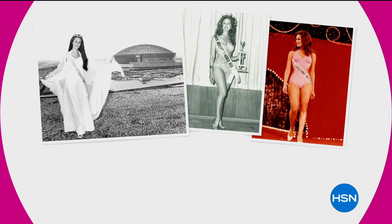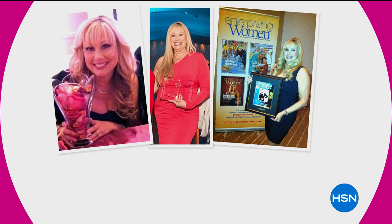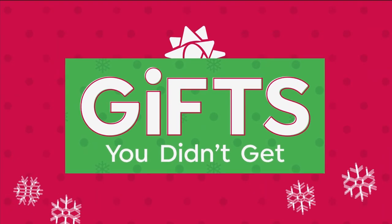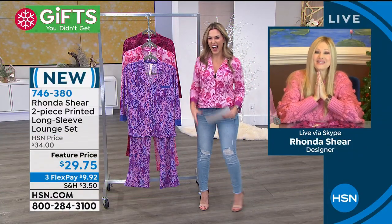This is brought to you by Rhonda Sheer, who knows intimates better than anyone. She's been on every pageant circuit, she's a comedian, an actress, a philanthropist — one of the most beautiful people inside and out. She says we're going to throw out all the taboo around talking about intimates, get real, get with our girlfriends. And if it's a gift you didn't get for the holidays, just get it for yourself.